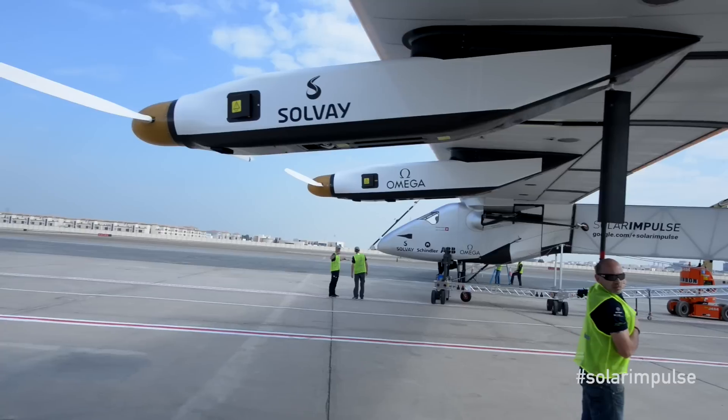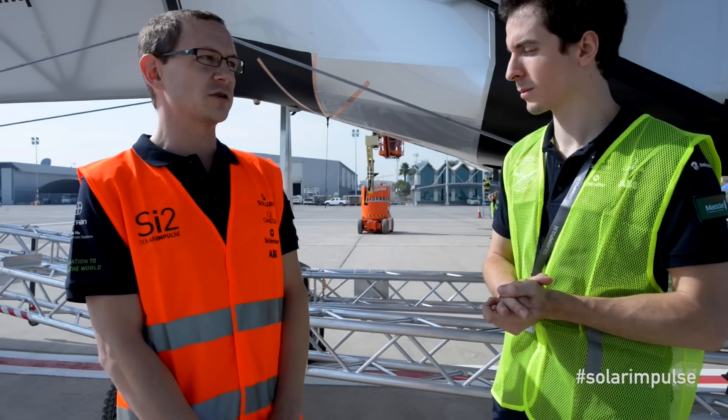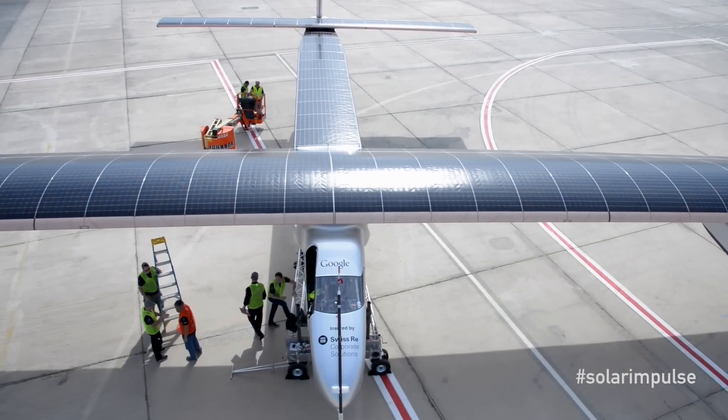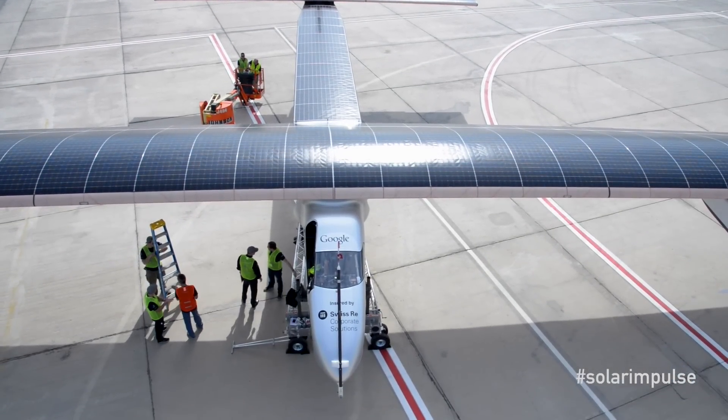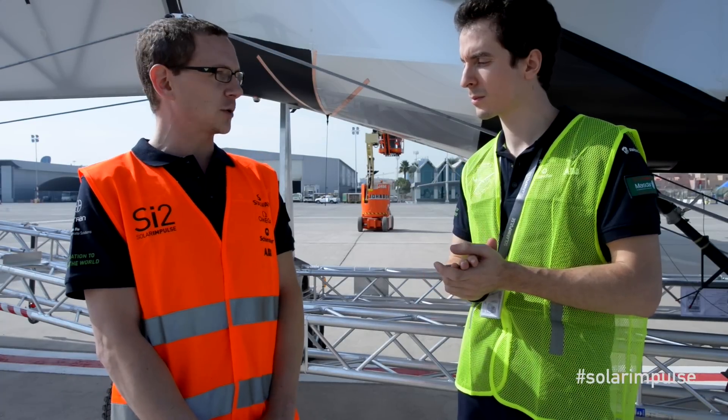Today we're performing a few tests. It's basically the first time we turn the aircraft on. We are testing the solar generator and the solar cells on the wing, and checking that the electronics are working fine. We are also testing for the first time the satellite communication between here and Switzerland.